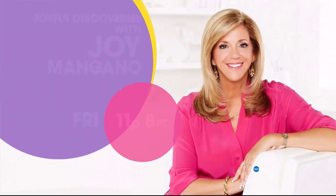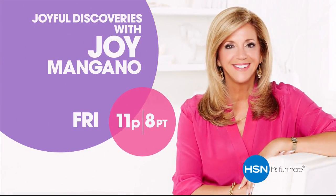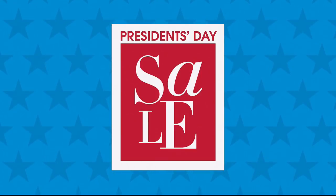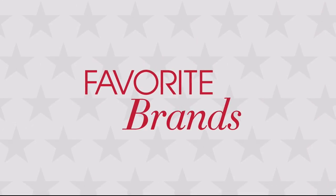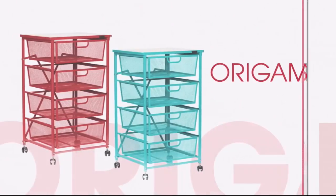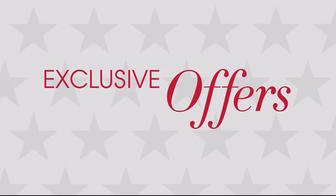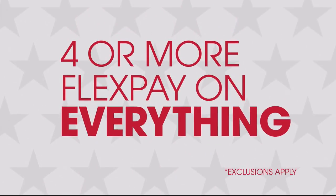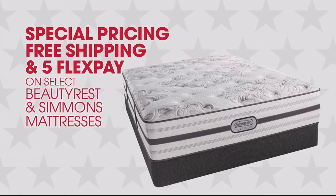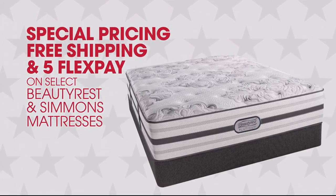Make joyful discoveries every day. It's HSN's President's Day Sale and you won't want to miss it. Get great deals all weekend long on your favorite brands like Cuisinart, Joy Mangano, Cores, and Origami. Plus these exclusive offers: four or more flex pay on everything, special pricing, free shipping, and buy flex pay on select Beauty Rest and Simmons mattresses.